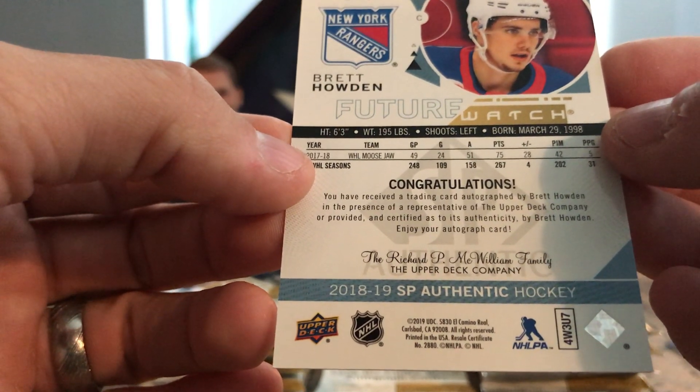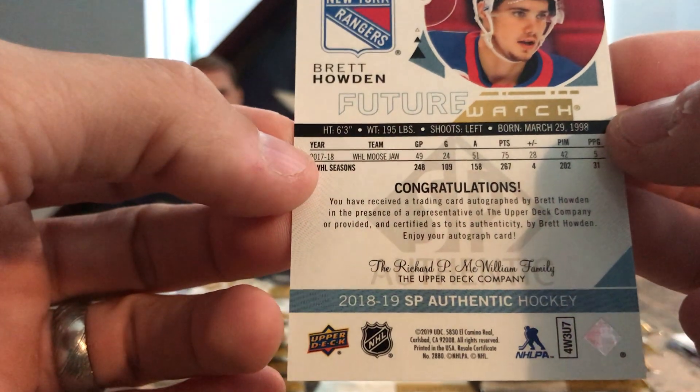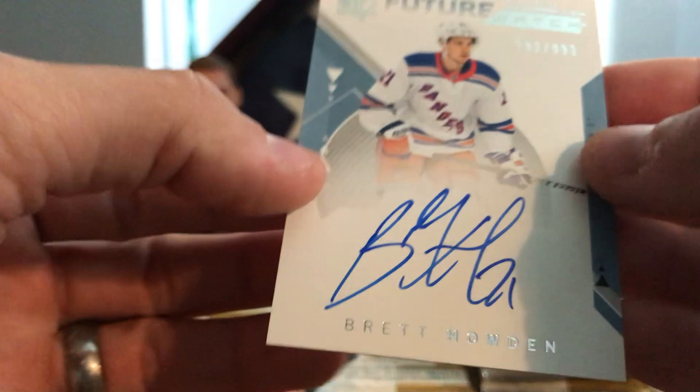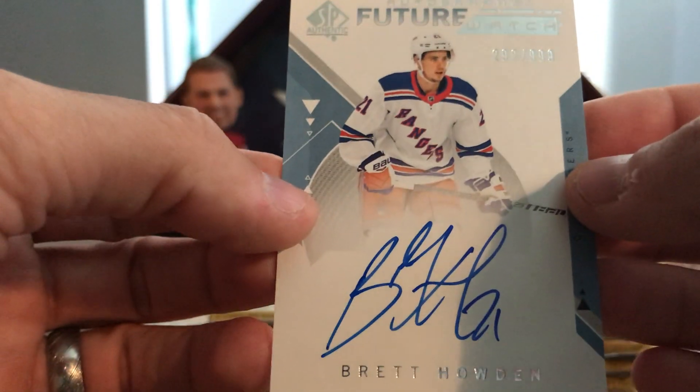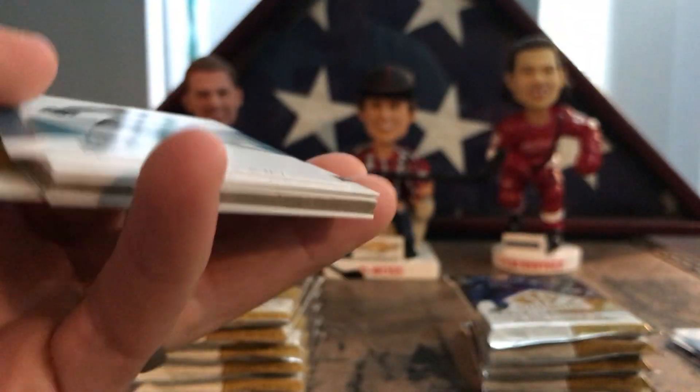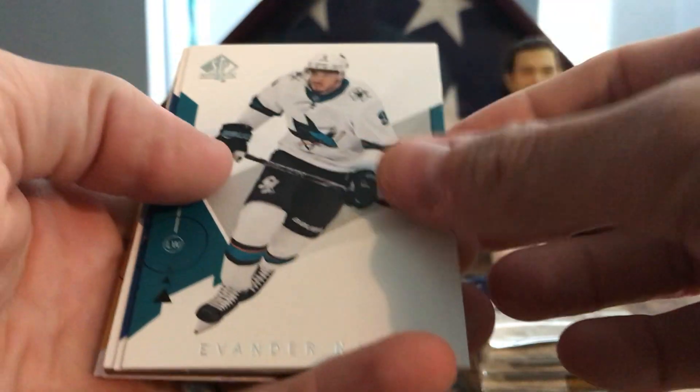He had a pretty good season with the WHL Moose Jaw — 49 games, 24 goals. Not bad. He's going to be a good player for a rebuilding Rangers team. Alright, last pack in the middle.